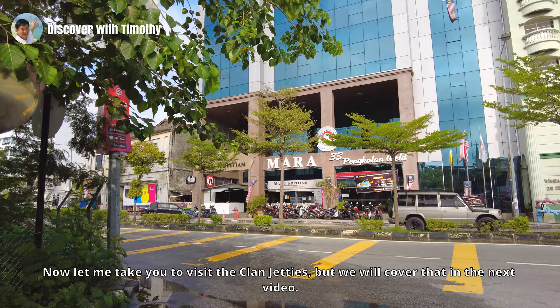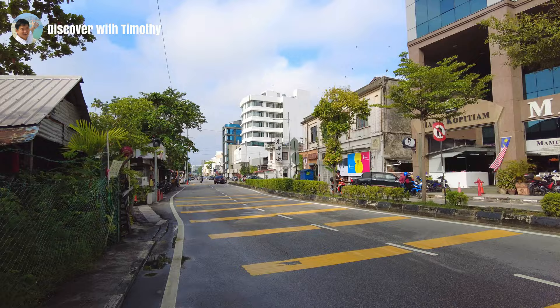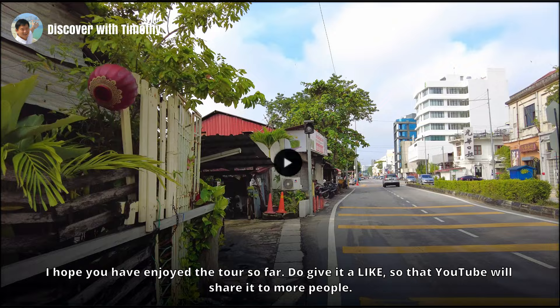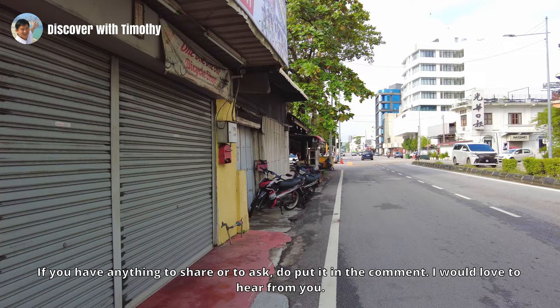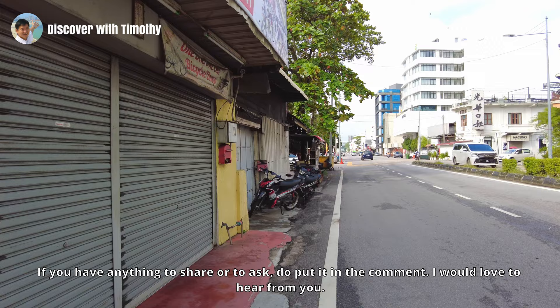Now let me take you to visit the clan jetties, but we will cover that in the next video. I hope you have enjoyed the tour so far. Do give it a like so that YouTube will share it to more people, and subscribe to my channel to be notified of my next video. If you have anything to share or to ask, don't hesitate to put it in the comments — I would love to hear from you. Until we meet again, thanks for watching.